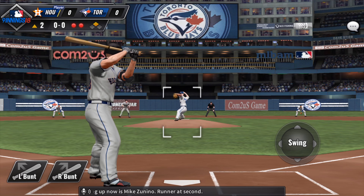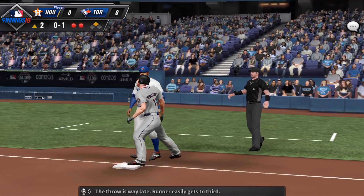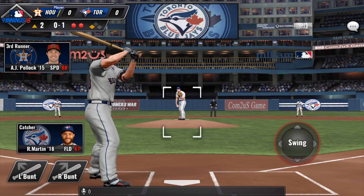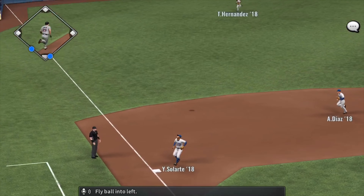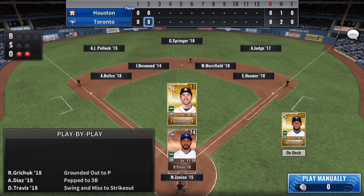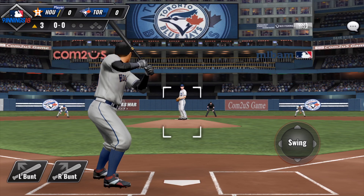Batter coming up now is Mike Zunino. Runner at second. The throw is way late — runner easily gets to third. Now the pitch, fly ball in the left. Number 37 makes the grab for the out. And the side is retired.